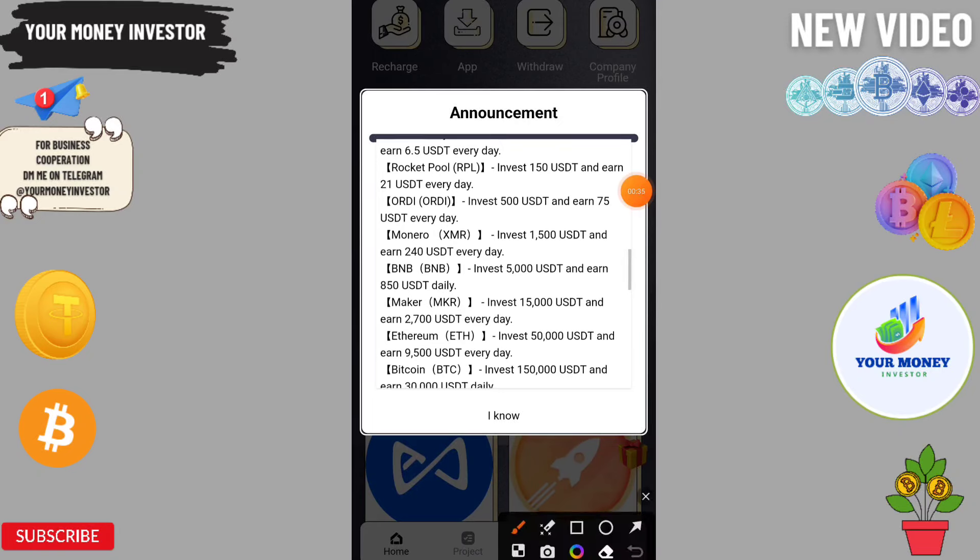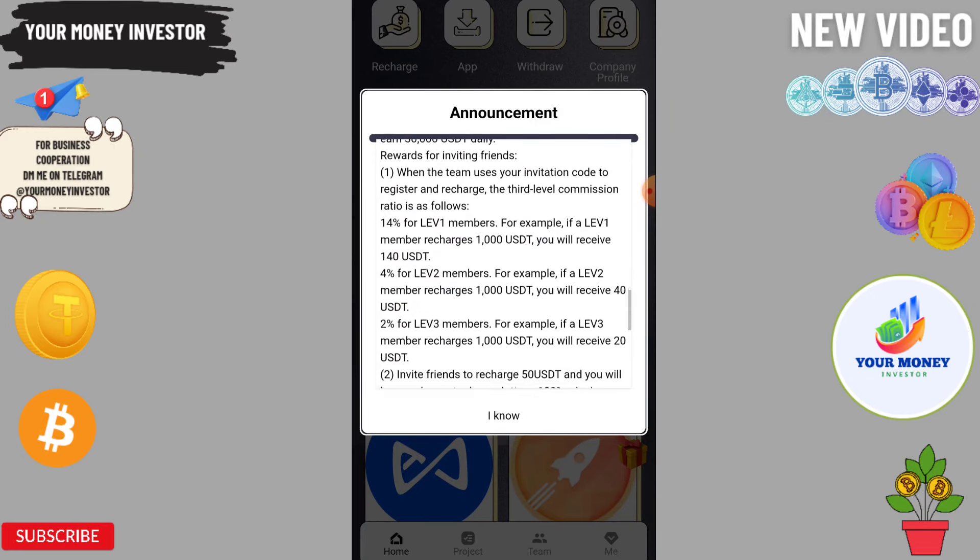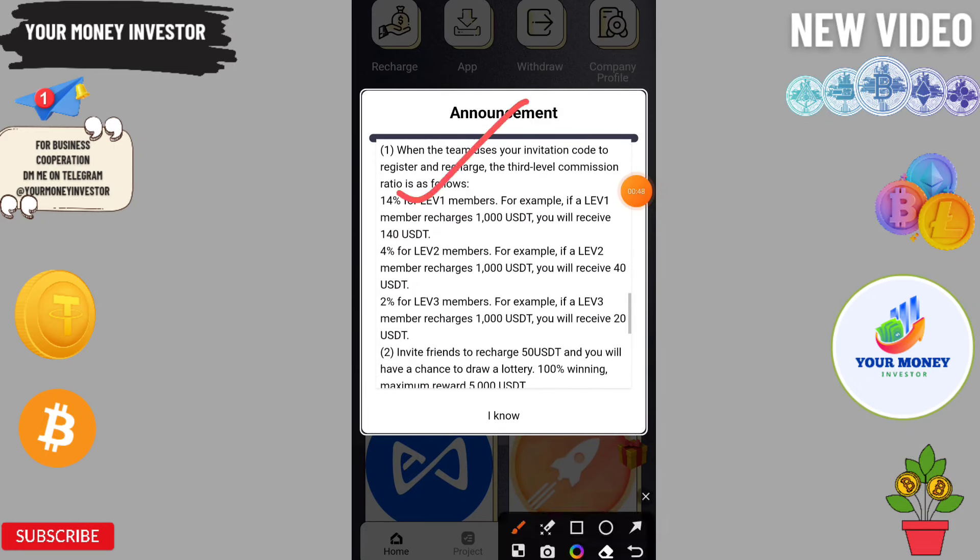If you invest 1,500 you will get 240, 5,000 will get 850, 15,000 will get 2,700, and 50,000 will get 9,500. You can also invite your friends and family and get 14%, 4%, and 2% three-level referral income.